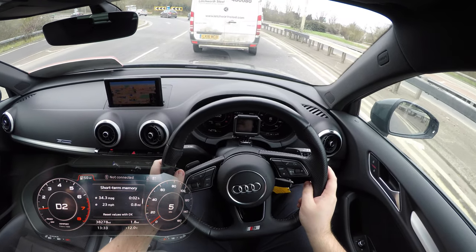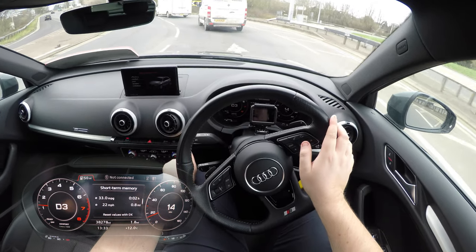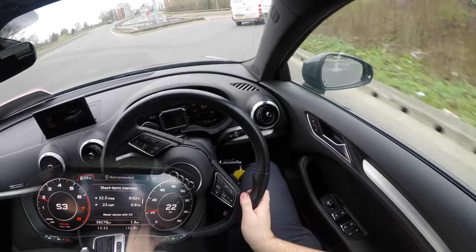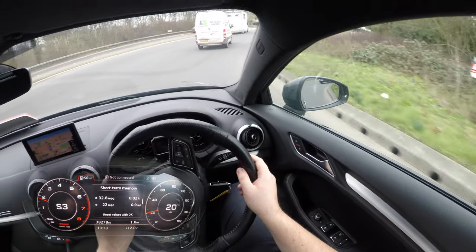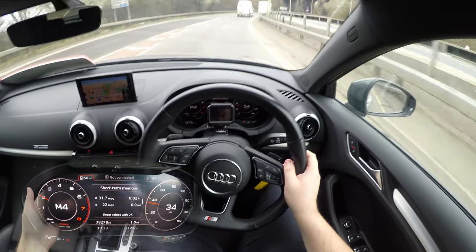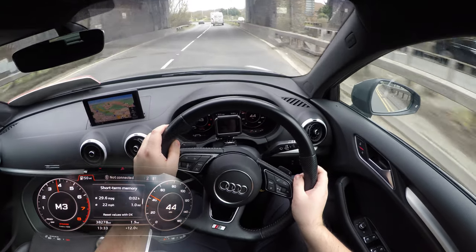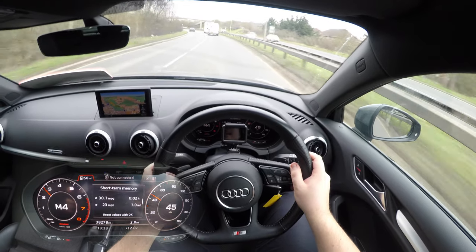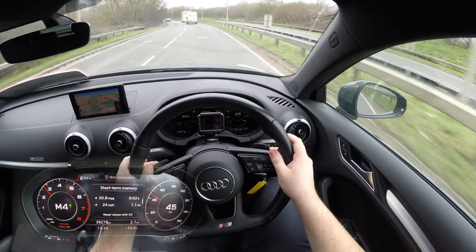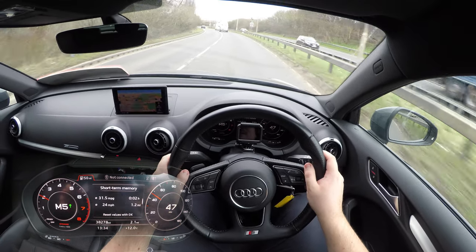To see what MPG we can get, we'll cycle through the different driving modes using the drive select button. We'll go into dynamic mode for a minute to show what acceleration is like. The steering does get heavier — it's not super precise but it's all right. You can even go into manual and use the paddles. It's got plenty of poke — it doesn't actually feel as slow as 150 horsepower would suggest. It feels more like about 190, probably because the car is quite small and light.